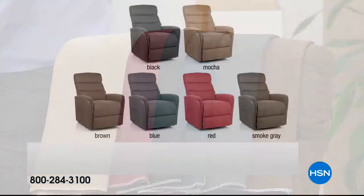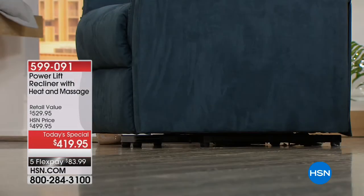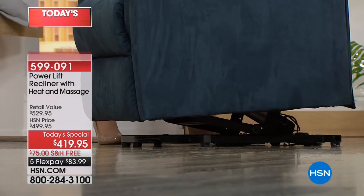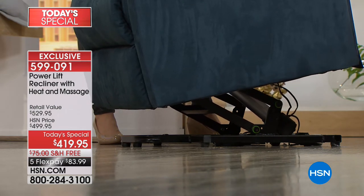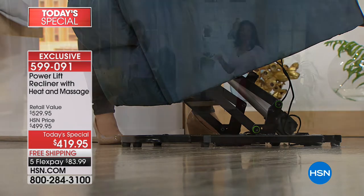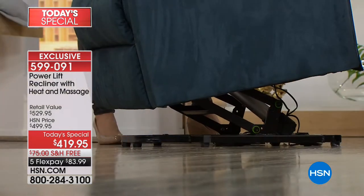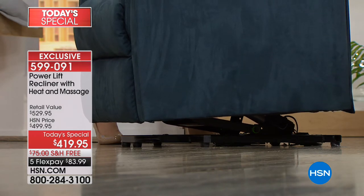I'm going to demonstrate that liftoff function again. Describe some of the things we like about this. Well, first you're thinking, what is a lift chair? It's exactly what we're showing you right here. It actually softly, gently lifts into position so that if you have a situation where it's a little bit more of a challenge to stand or sit, this is going to be your helping hand. If you're not as sure-footed, or if you have a loved one who needs a little guidance to get up, your power lift chair can do that for you.